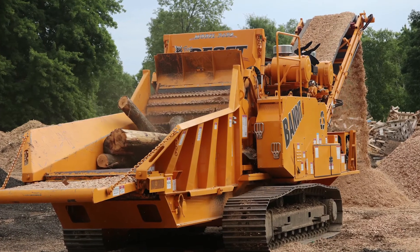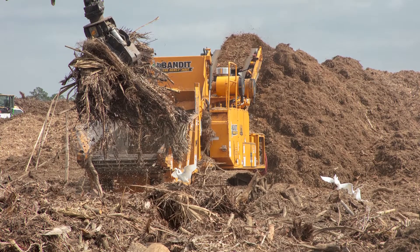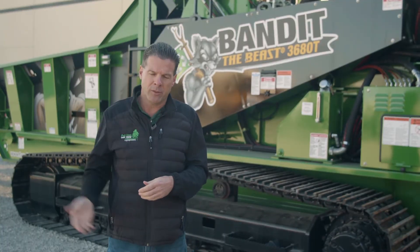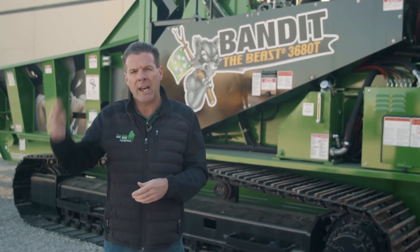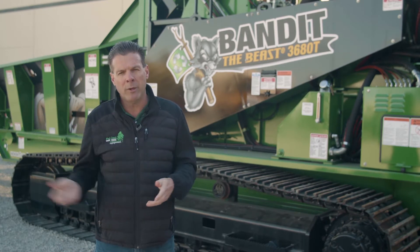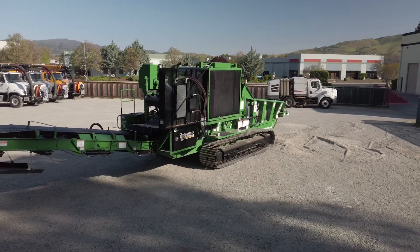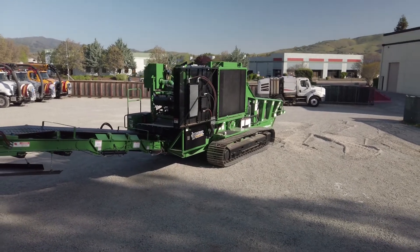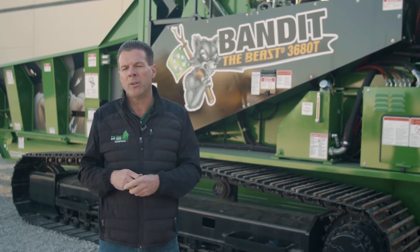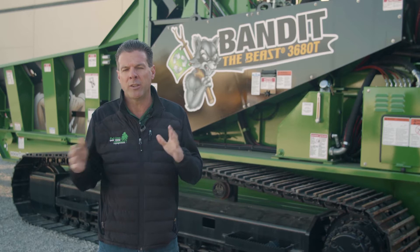Our feed wheel system on all of our machines is going to be the heaviest feed wheel. It's going to apply a lot of pressure on the product coming into the mill and bring it in quicker. With our downward turn, as opposed to an upward turn, we're also bringing the product in and grabbing it, moving faster. Our screens go anywhere from five-eighths of an inch up to eight inches, and we can determine your end product to get you the best finished product with all the screen choices.